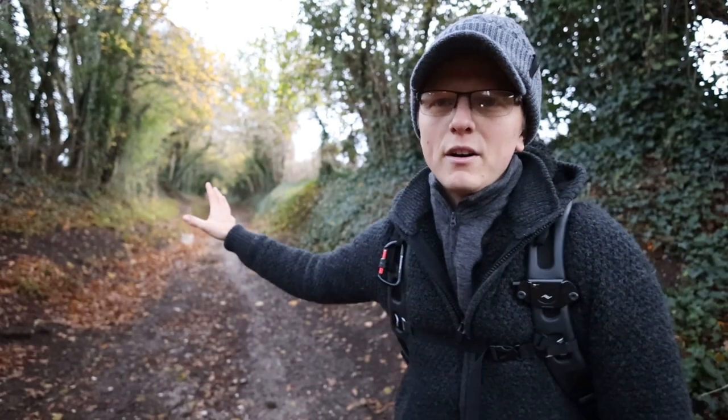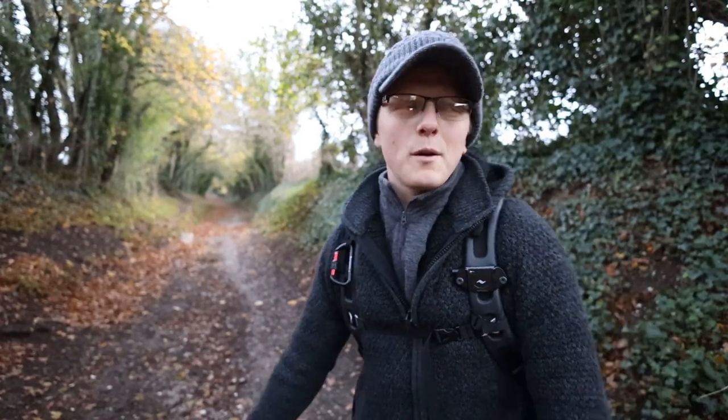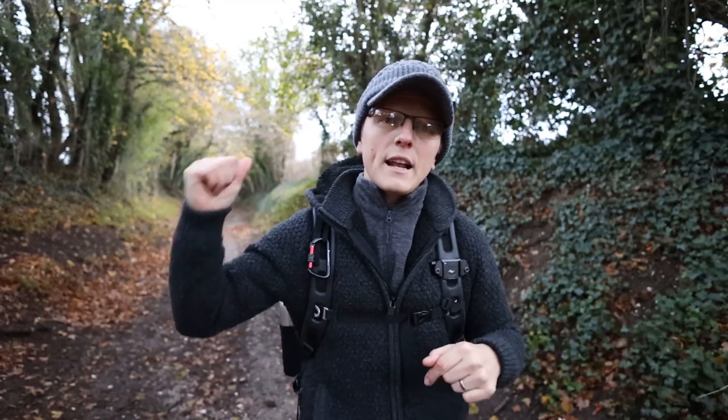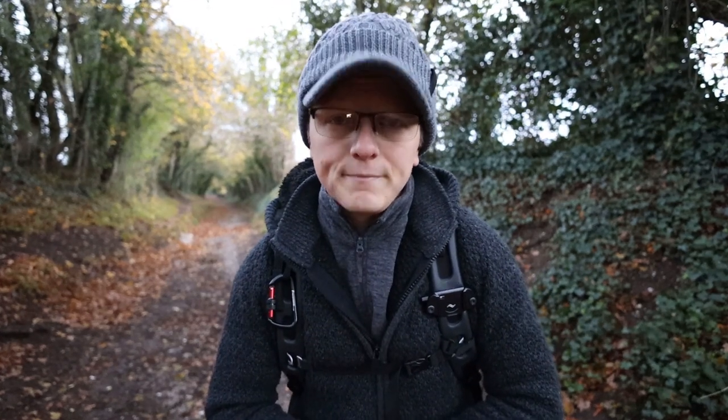This is the scene behind me — look, I've got the whole place to myself. The sun is not going to hit this tunnel for an hour or two, so I'm going to head up the hill to the actual windmill itself. Let's go.